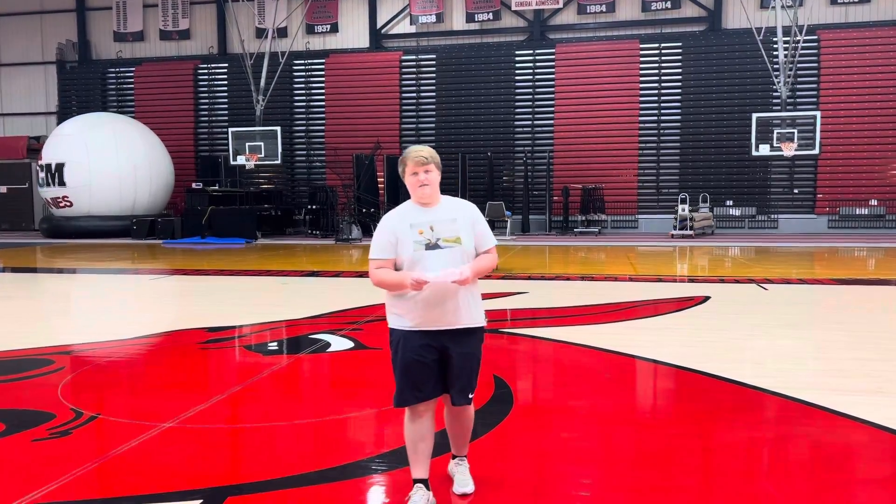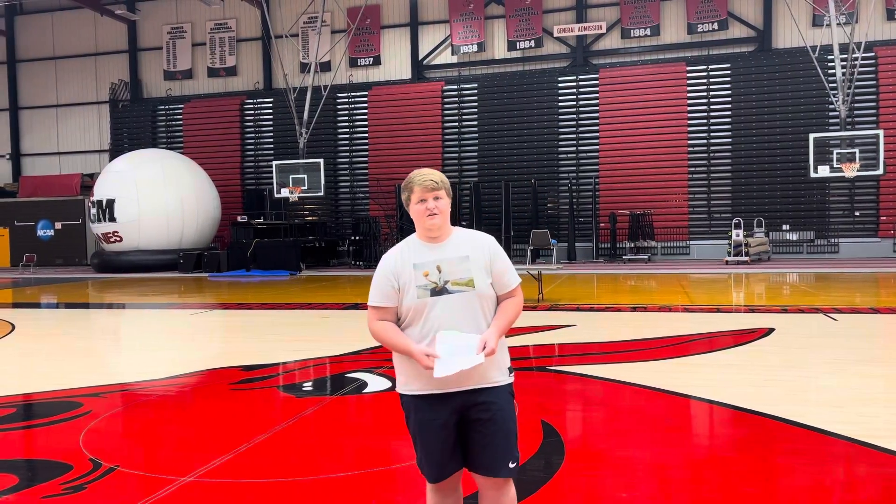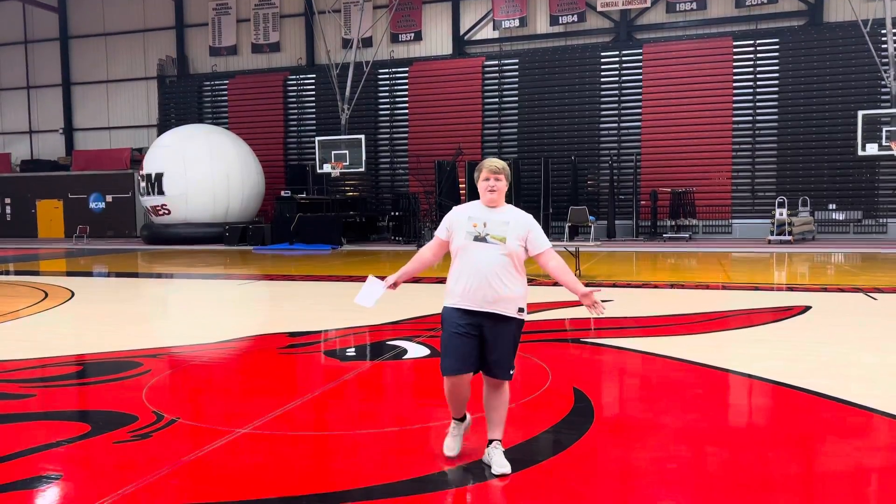Hi, my name is Jim and today I'm going to be doing my vlog and review of the multi-purpose building on UCM's campus. As you can see, I'm standing on our big mule head.